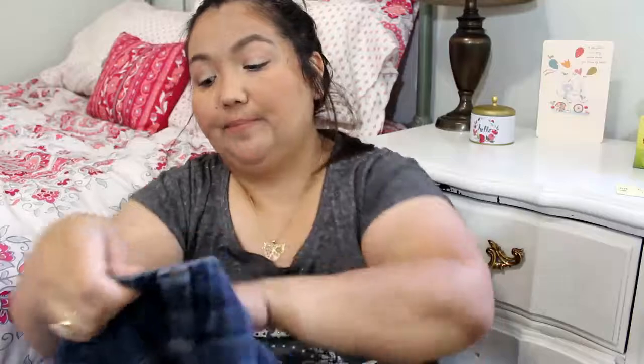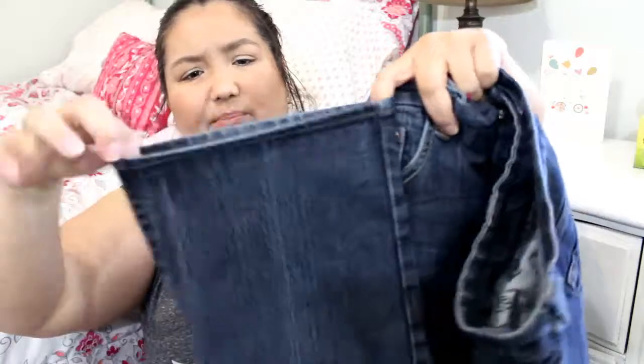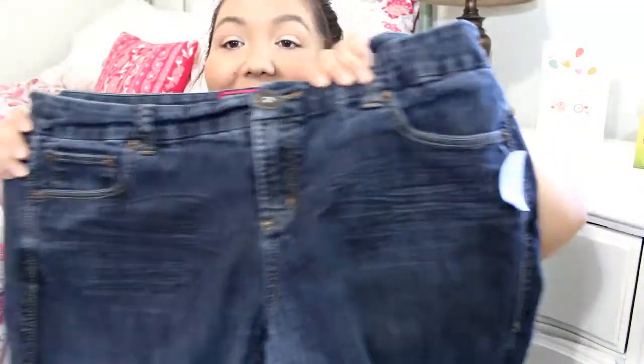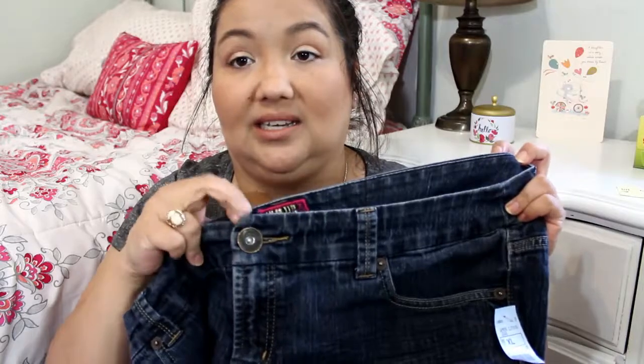It's kind of a dressier top as well. Then I got a pair of jeans from Torrid — these were $3.49, no discount. They're a medium dark to dark wash, straight leg, almost boot cut but not really. There's a little bit of distressing on the pockets. The button says Torrid on it.